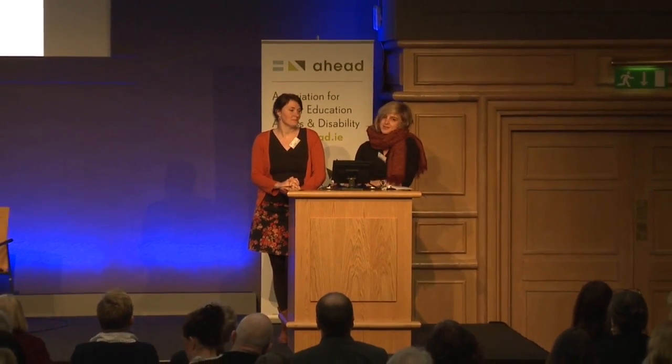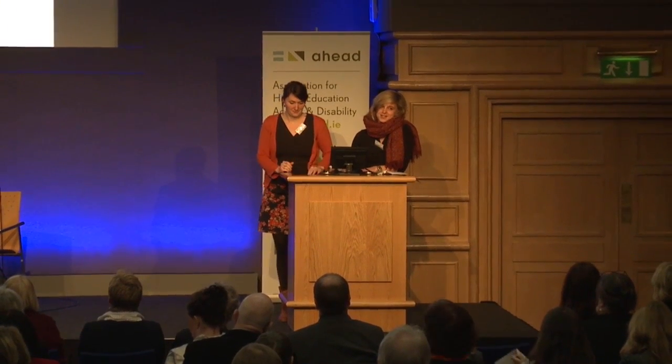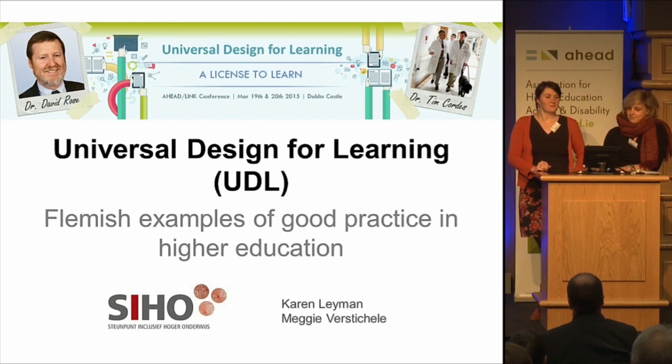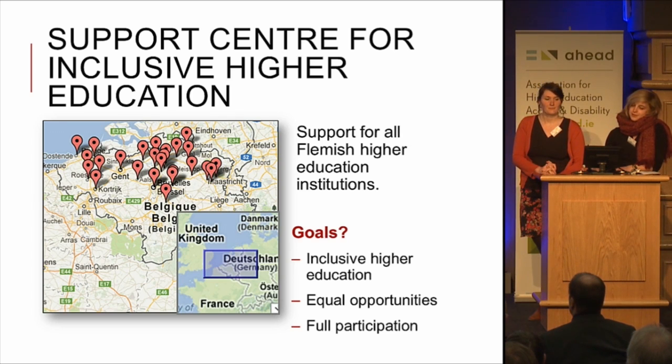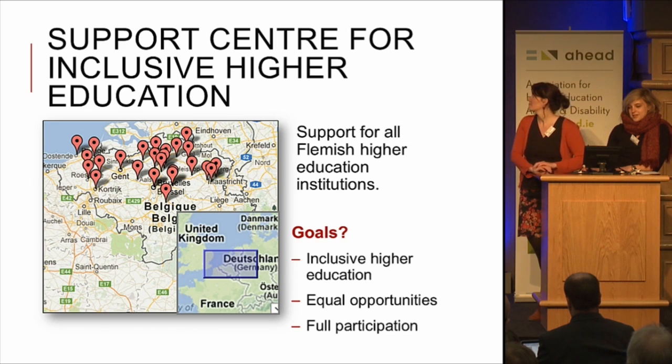Good afternoon. I'm Karen and this is my colleague Maggie. We are going to present to you some Flemish examples of good practice in higher education. Maybe it's interesting that we first start by explaining where we work and what we do. We work for the Flemish Support Centre for Inclusive Higher Education. We only work for the Flemish part, so that means the north.